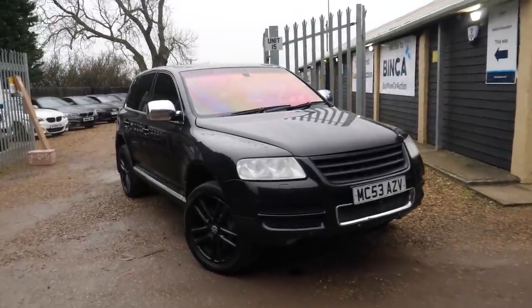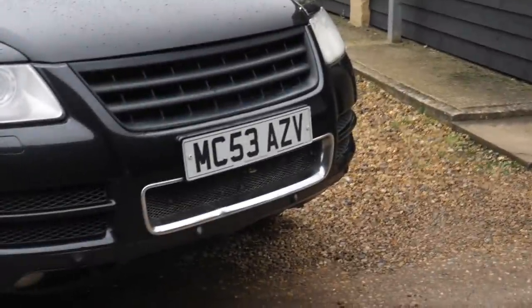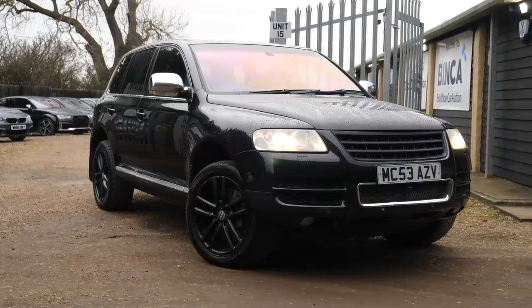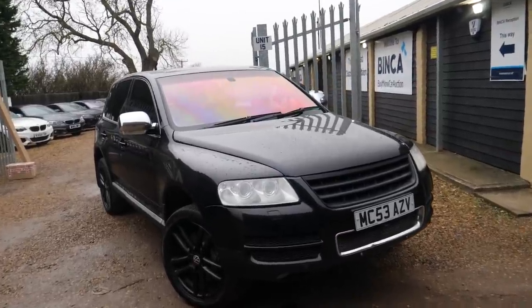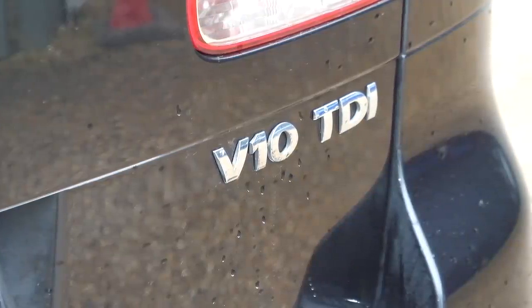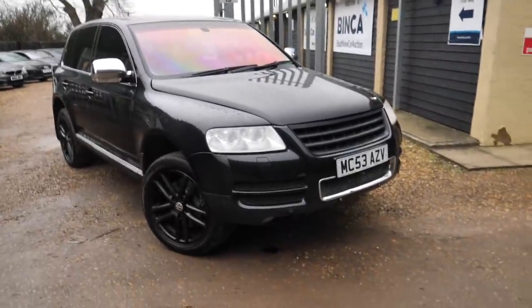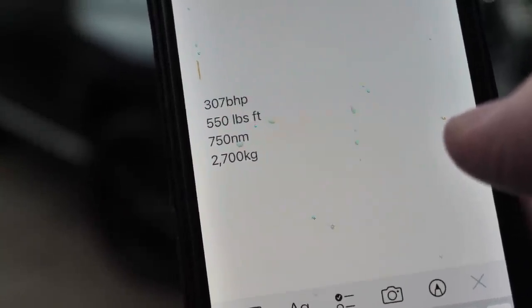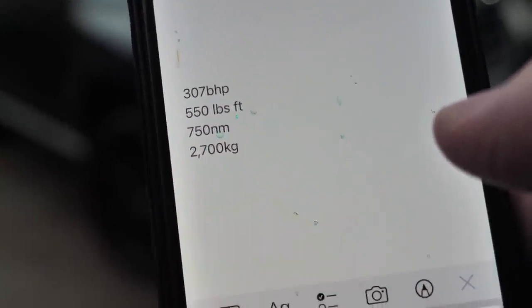Right guys, so here it is — my latest purchase, a 2003 53-reg VW Touareg. Sorry if I call it Touareg — that's going to offend people. Touareg just sounds a bit French, doesn't it. It's a 5-litre V10 diesel engine. I think it's about 305 horsepower — let me check what I've written down — 307 brake horsepower, 550 pounds-feet of torque, 750 newton metres.